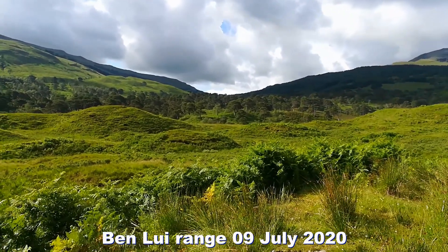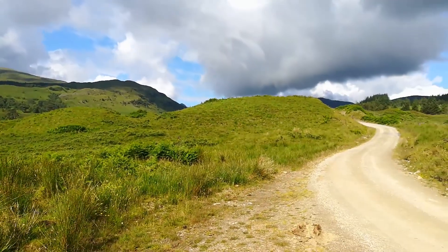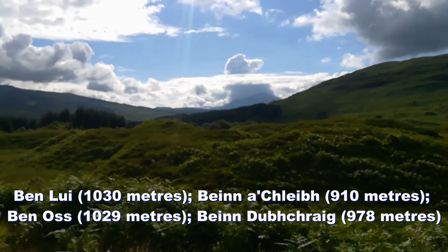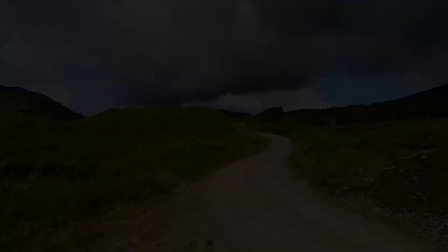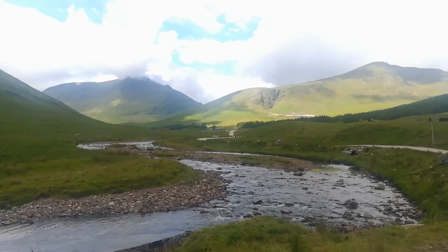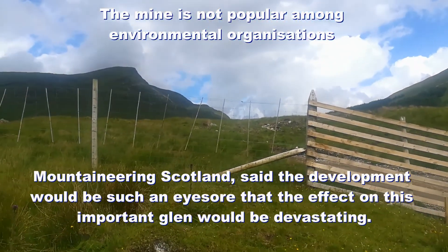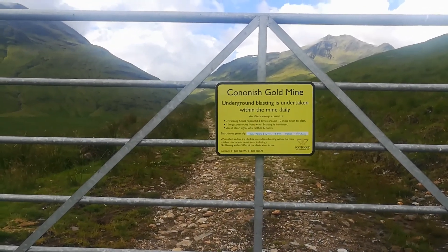Hello and welcome to Scotland from the outside. Today we're going to tackle Ben Loui. We're walking in from Dalrigh, just on the approach roads now. Lovely day. Lots of Scots pine over here. Here's the road ahead. We're just at the Cononish gold mine — so up here in the hills they're mining gold. The sign says we may experience some underground blasting.